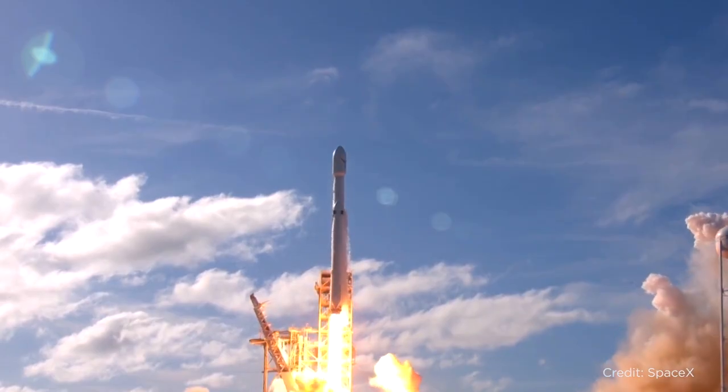However, it's not the launch capability that's the selling feature for SpaceX — it's the landing capability.